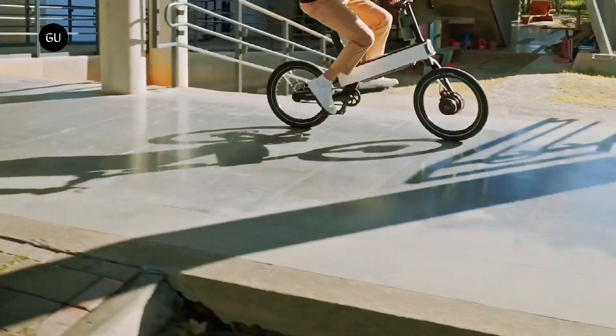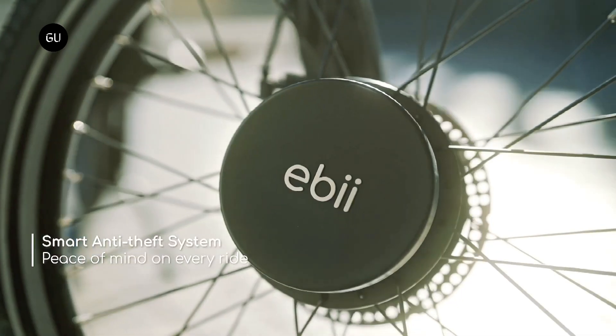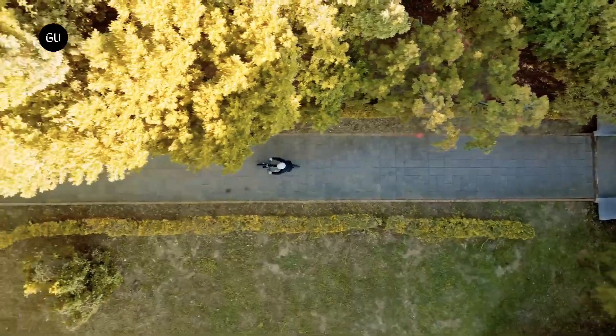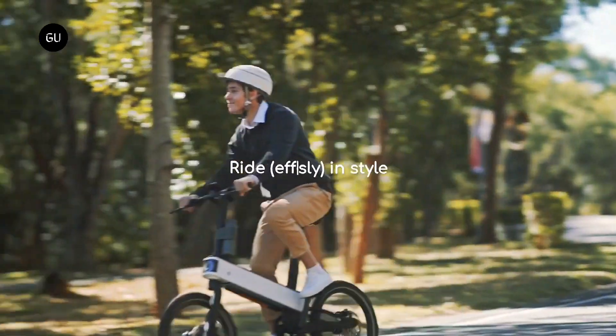The e-bike doesn't come with a mechanical gear set, but the intelligent vehicle control box features AI-powered brains that can automatically adjust assistance from the motor according to route conditions and rider preferences. There's even talk of the system adapting to individual riders over time for a more personalized experience.